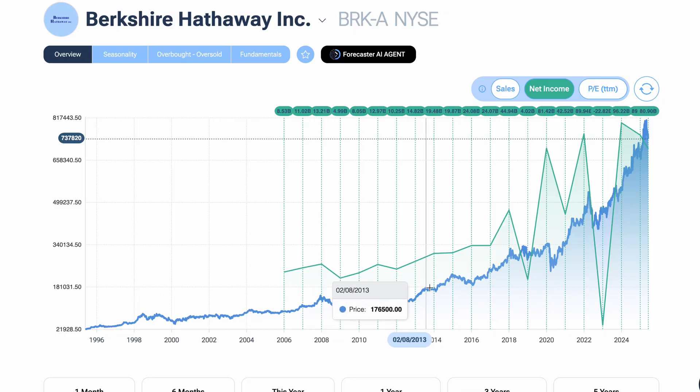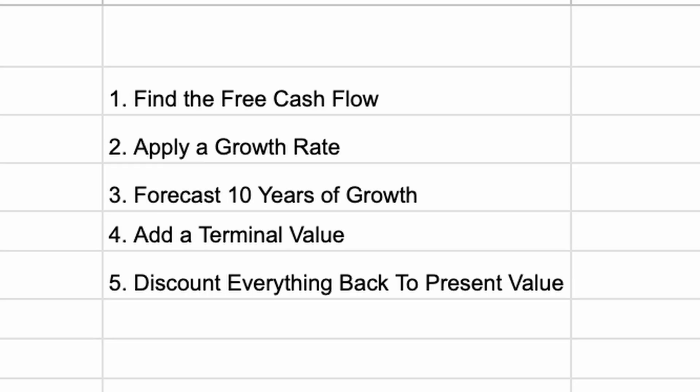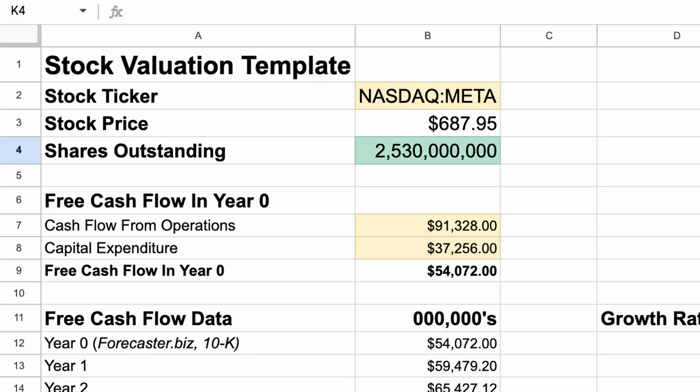The tool we use to calculate intrinsic value is the same one used by Warren Buffett for over 60 years to build a 1 trillion dollar investment portfolio. It's called the discounted cash flow model, or DCF. But don't worry, this isn't a textbook lecture. I've broken the calculation down into 5 easy, simple-to-follow steps. We're already in the spreadsheet. By the end of this video, you'll be able to calculate the value of absolutely any stock on the market.